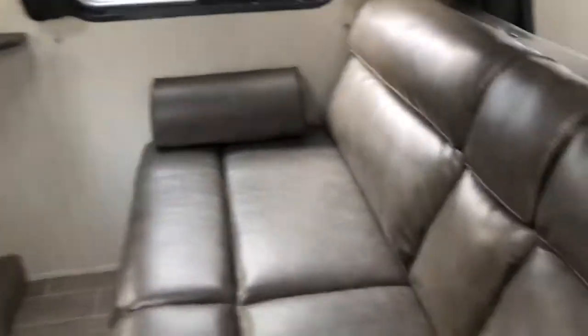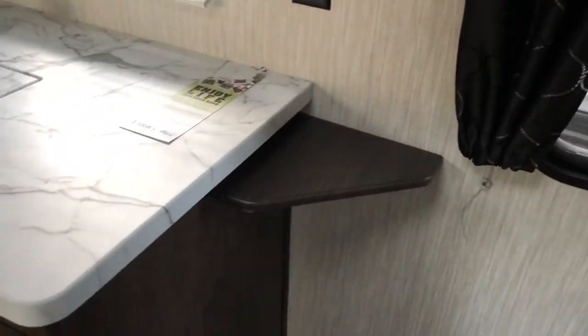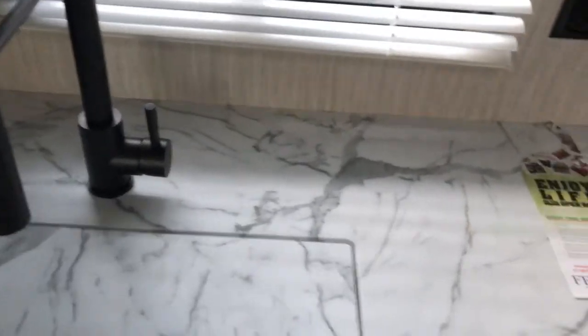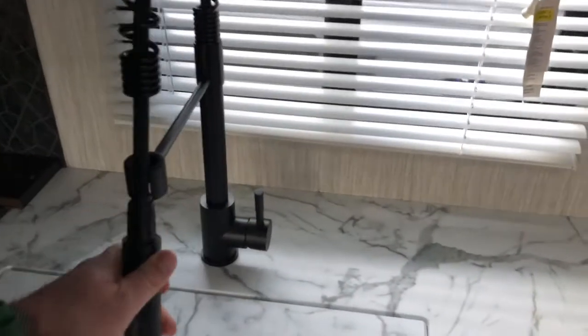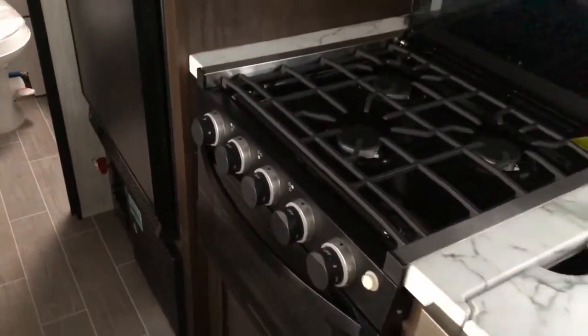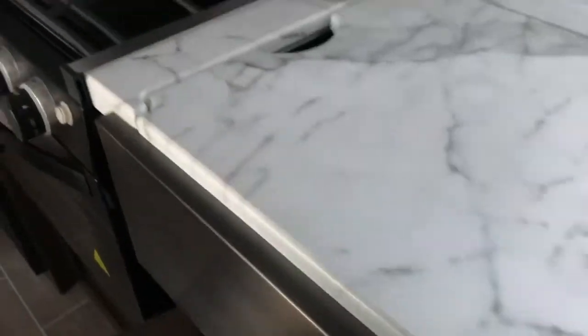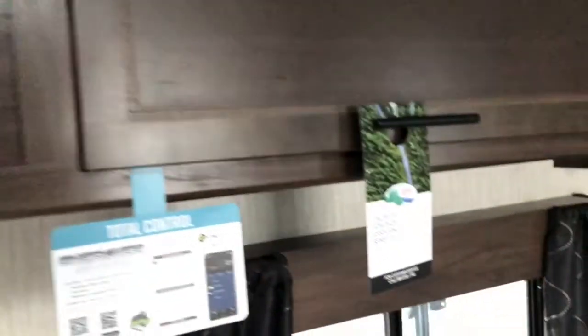Going to the sofa, you've got a jackknife sofa that drops down and makes into a bed, with some storage underneath as well. There's a little extension there for some more storage. Nice solid surface countertops with a flush mount cover, black stainless steel sink with a detachable spray head. With the LED lights. Storage down low and nice deep drawers. We mentioned the range outside — you saw the exhaust. Microwave, and good storage overhead, this one actually lifts up.